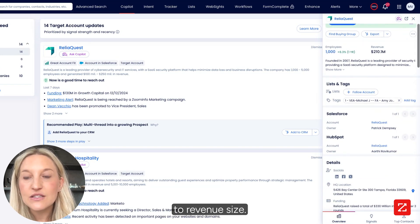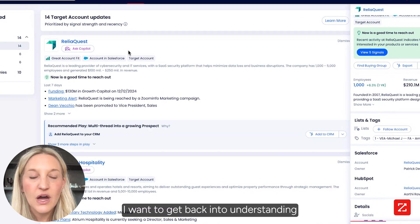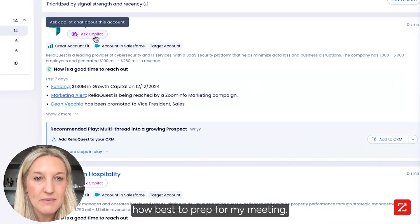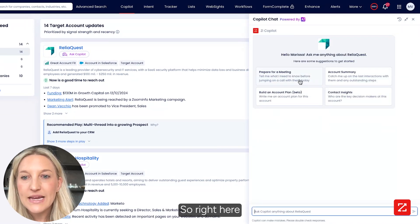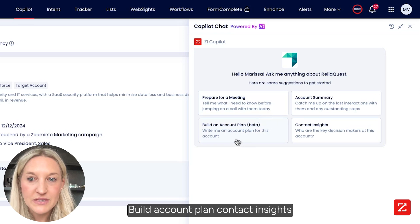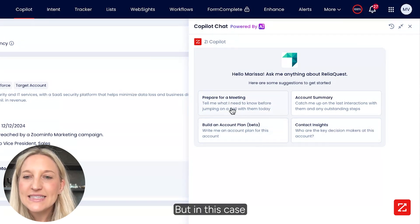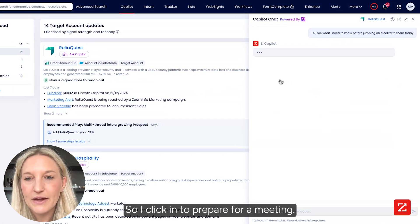Everything from employees to revenue size. But really, I want to get back into understanding how best to prep for my meeting. So I'm going to click in here and hit Ask Copilot. Right here you see 'Prep for a Meeting.' You also have account summaries, build account plan, contact insights — a little bit of everything. But in this case, I've got a meeting coming up and I'm short on time, so I click into Prepare for a Meeting.